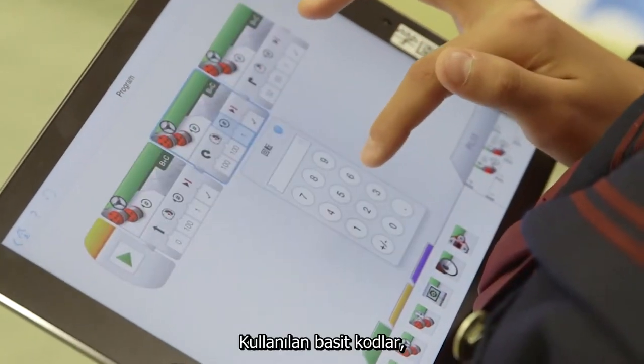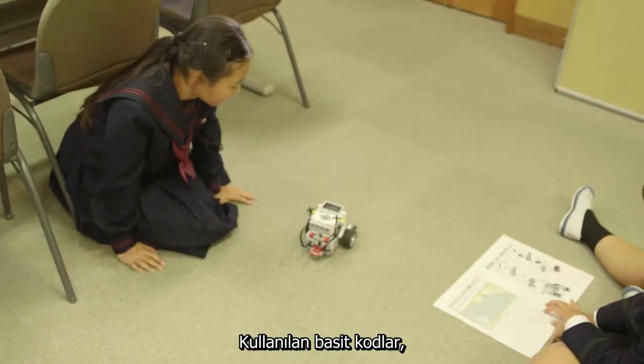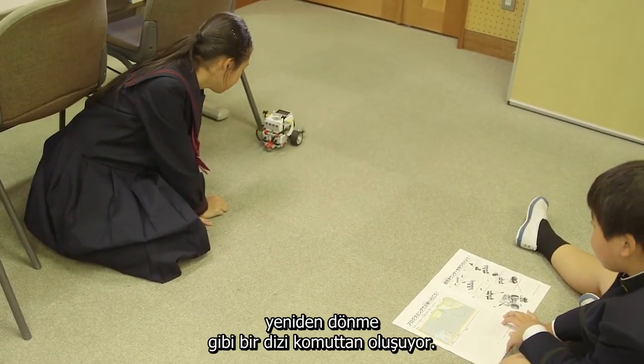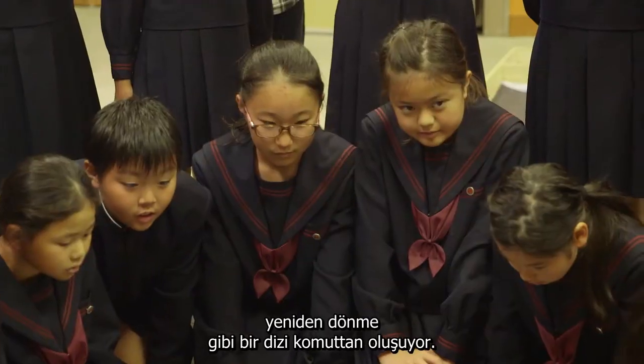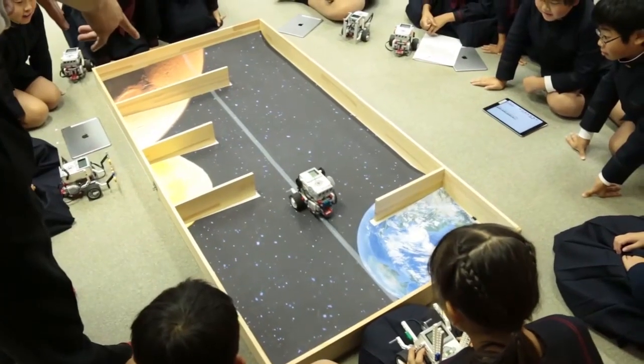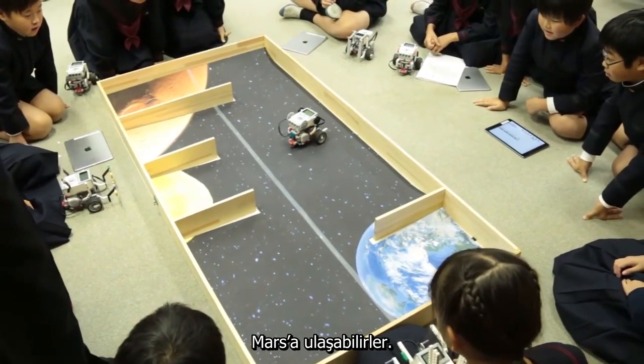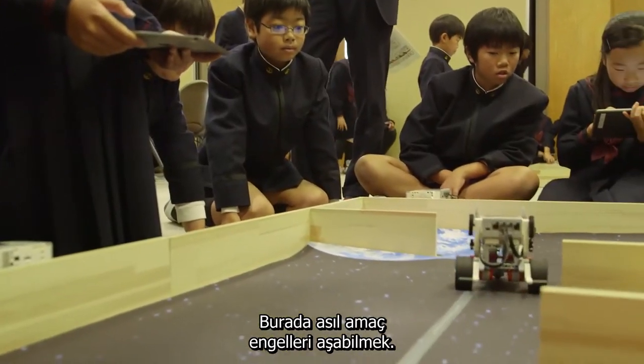The simple code consists of a series of commands, such as advance for three seconds, turn 90 degrees left, turn again and so on. A robot can take any route on its way to Mars. The point is to overcome all the obstacles on the way.